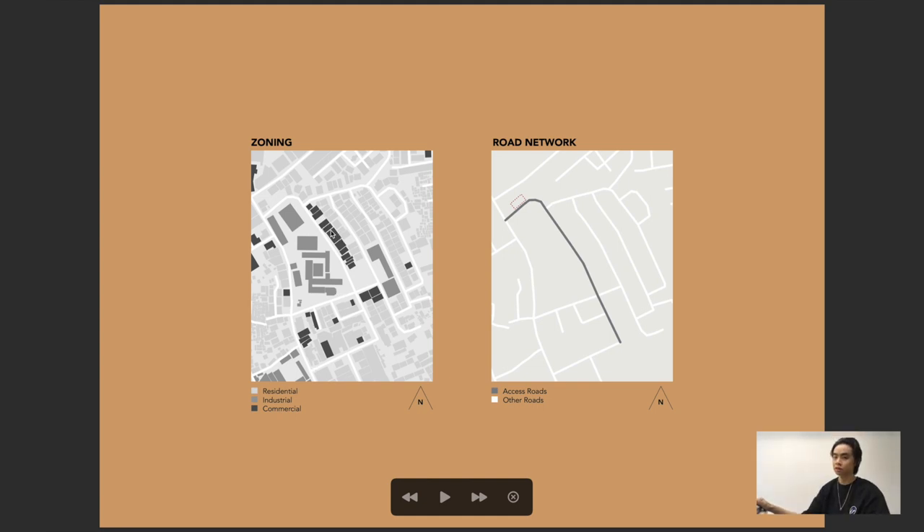The darkest gray areas are commercial — essentially shop houses and rentals. On the side is the road network. What we need to know is there is one access road. Right when you enter the village, you can automatically see my building footprint, and I think that's a strength.